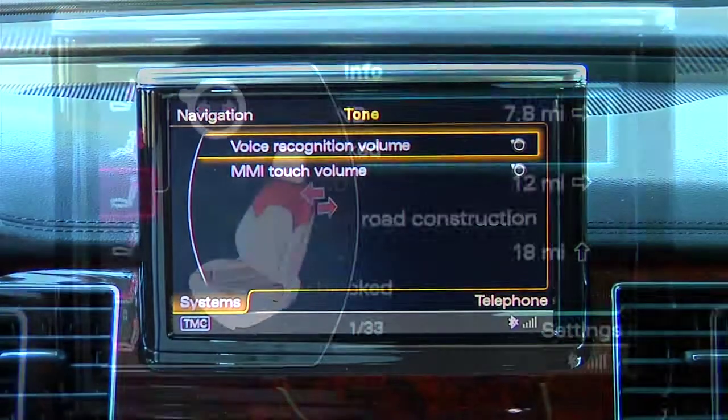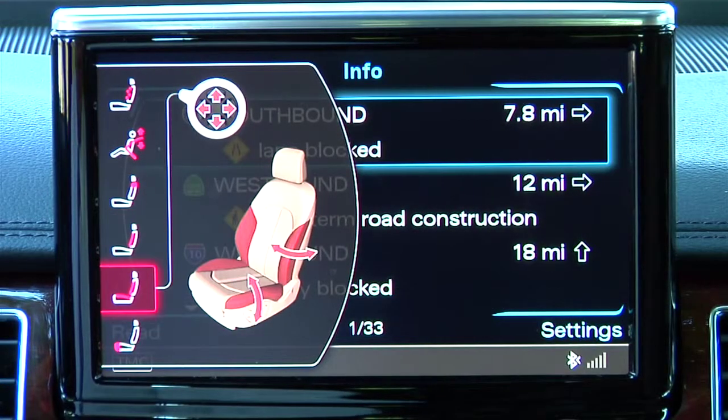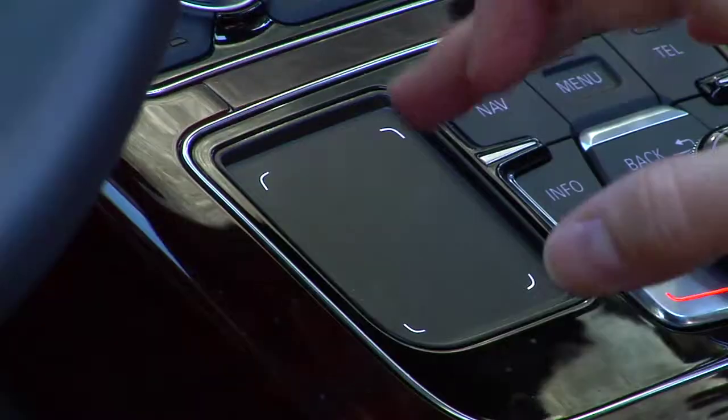The latest version of Audi's MMI multimedia interface deploys some eye-opening technologies. The most notable is the touchpad,